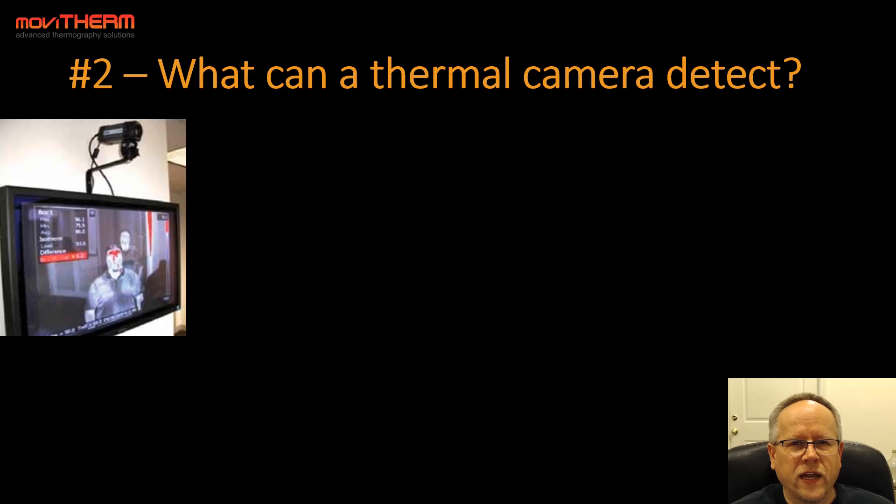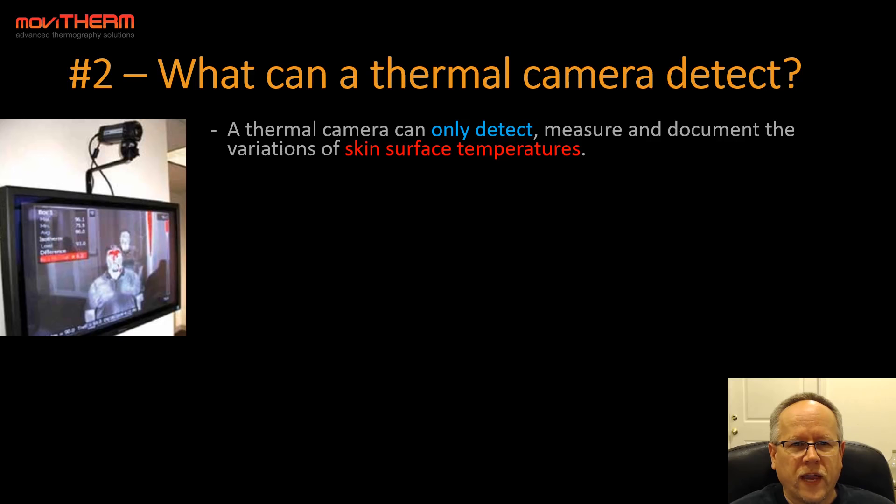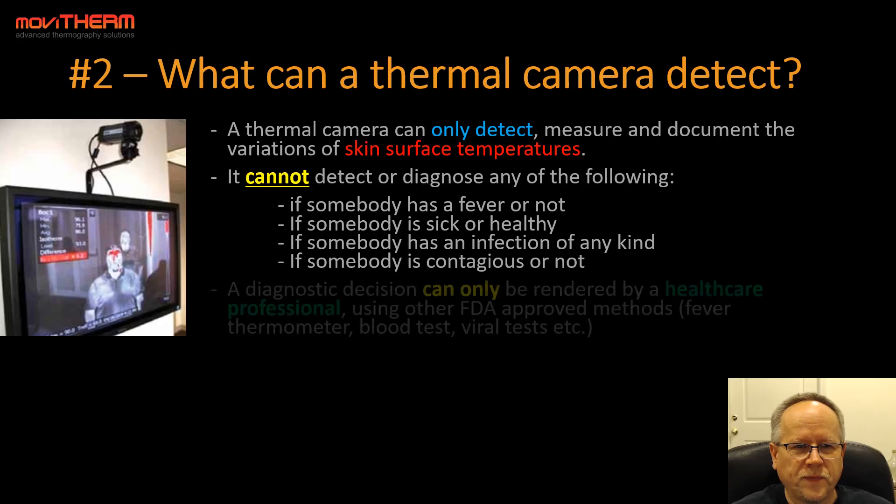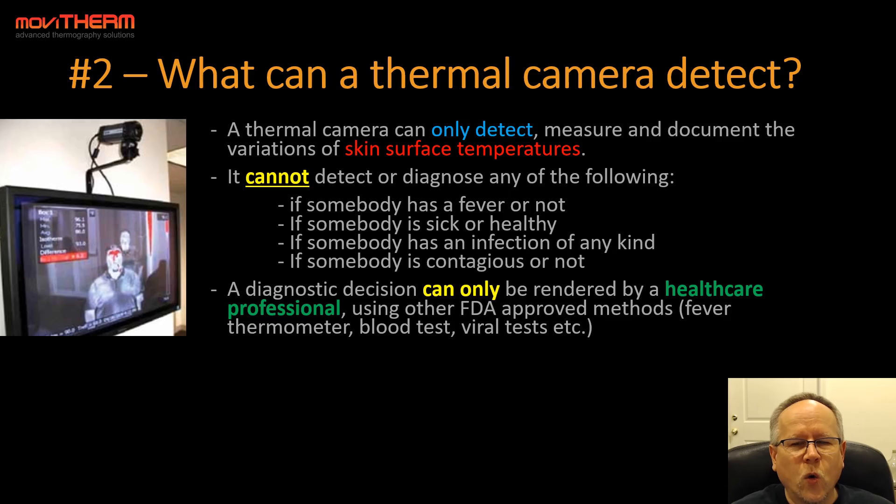Tip number two: what can a thermal camera detect? A thermal camera can only detect, measure, and document the variations of skin surface temperatures. It cannot detect or diagnose the following: if somebody has a fever, if somebody is sick, if somebody has an infection of any kind, or if somebody is contagious. A diagnostic decision can only be rendered by a healthcare professional using other FDA-approved methods such as a fever thermometer, blood tests, or viral tests.